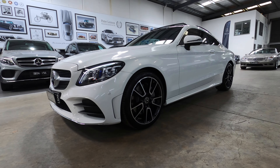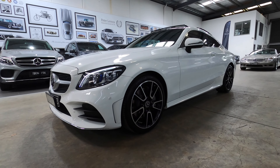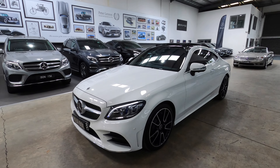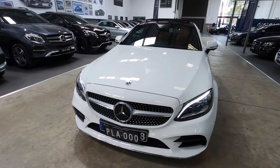This car still comes with the balance of the new car warranty, so peace of mind — you know you're covered by the original Mercedes-Benz warranty, nothing to worry about. We've checked this car; it is stunning, a beautiful, beautiful car.